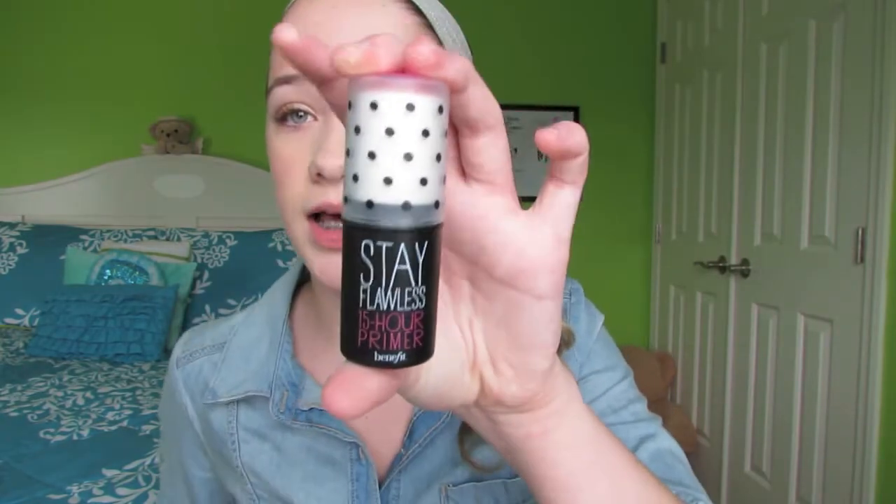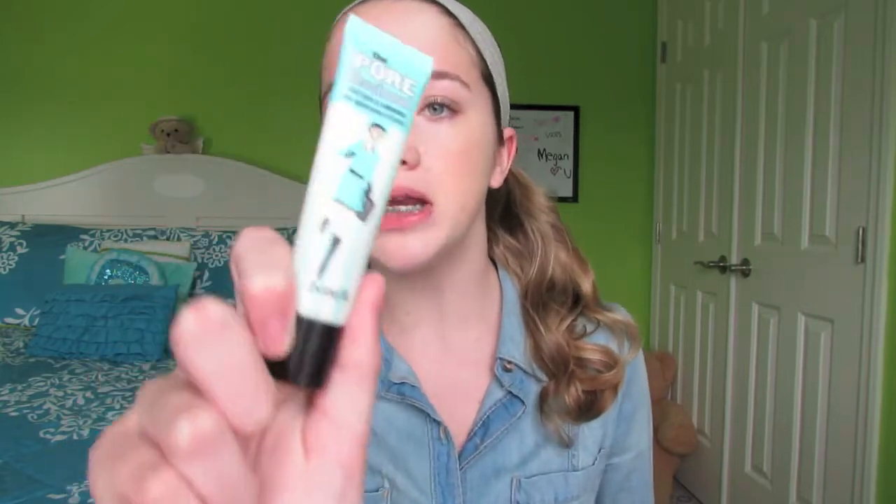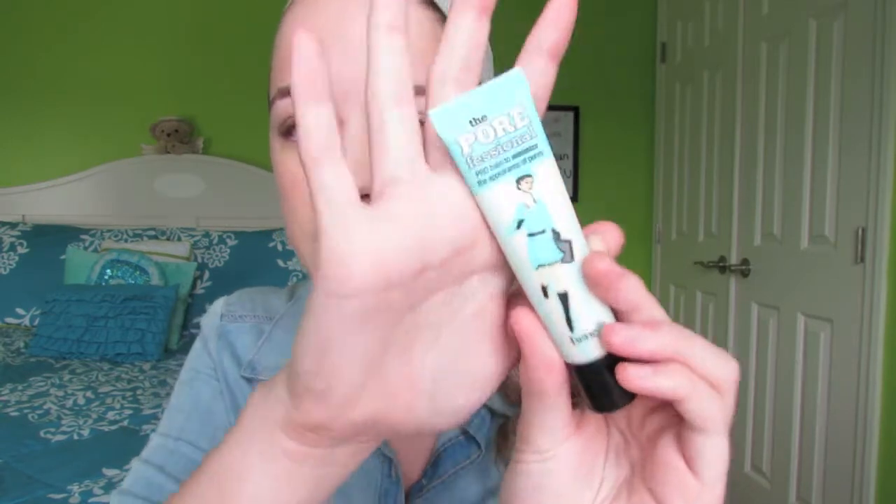Next I have a primer — the Benefit Stay Flawless 15-hour primer in Light. The packaging is super cool, it feels basically like a glue stick. After that, I have another primer, which is my holy grail: Benefit's The Professional. It's a pro balm to minimize the appearance of pores.